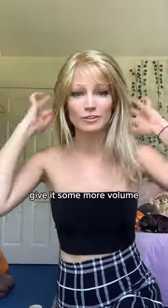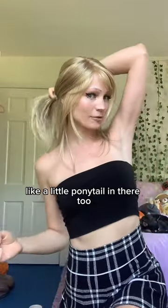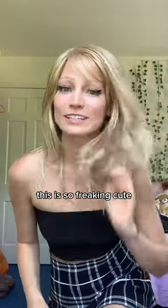Honestly, if I give it some more volume — look at that hair flow. It just looks even nicer when it's kind of blown out like that. Like, a little ponytail in there too. This is so freaking cute.